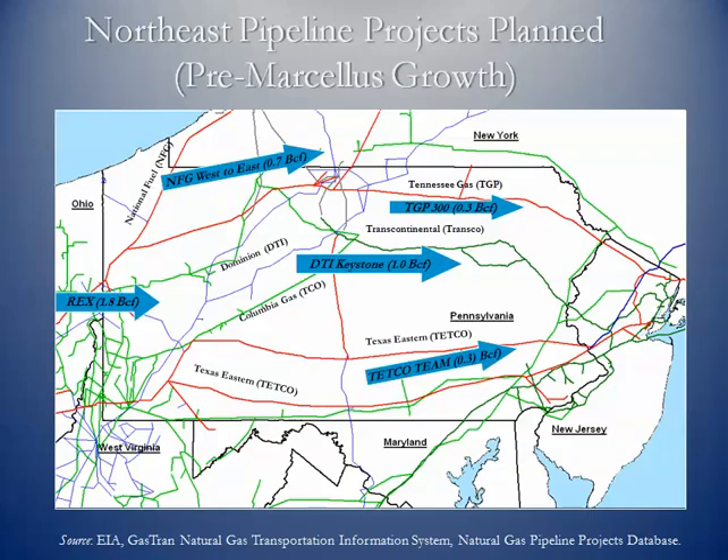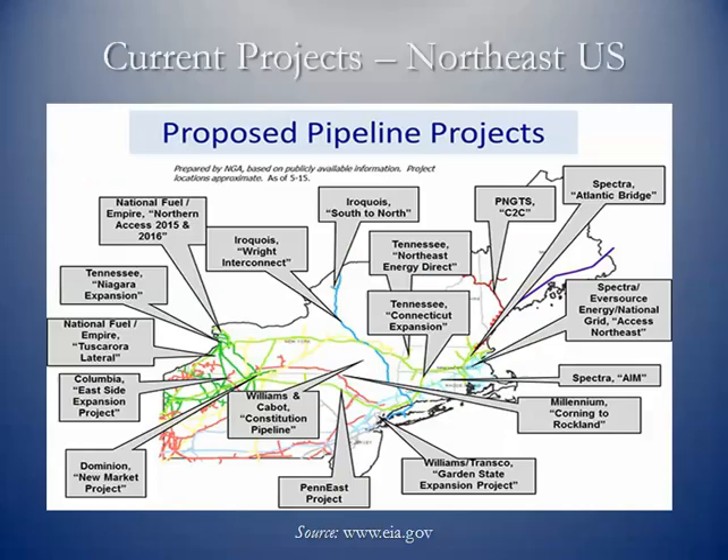Some of the original projects were designed to move gas from as far back as the Rocky Mountains all the way to the Northeast, and then to get Marcellus production to those Northeast markets. Now there are quite a few new projects: some are trying to move Marcellus gas further east toward New England, while others are moving gas out of the Marcellus and Utica shales to the Southeast and back to the Western part of the United States.